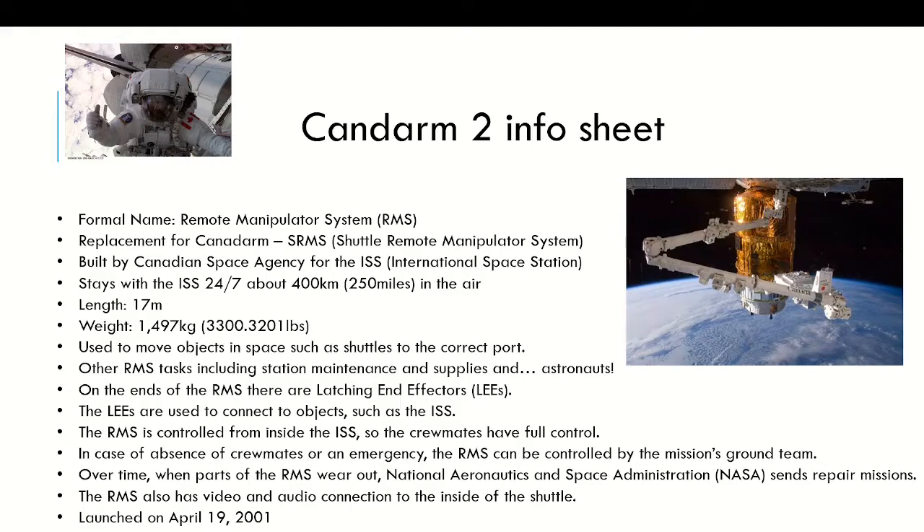Its length is 17 meters and it weighs 1,497 kilograms, about 3,300 lbs, which is really heavy. But if you're watching this video on a later date, the weight could be different because of missions that could make the Canada Arm heavier or lighter. So missions always change the weight for the RMS — just keep a rough estimate of around 1,500 kilograms.